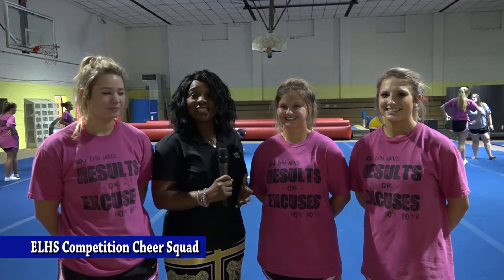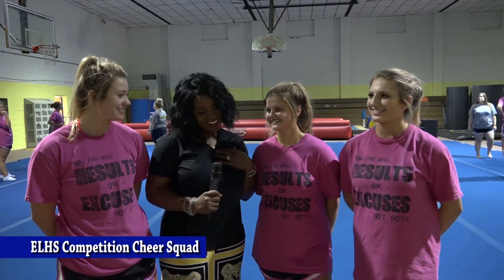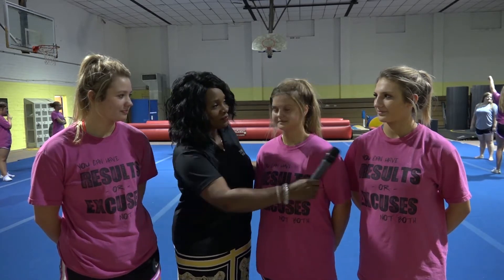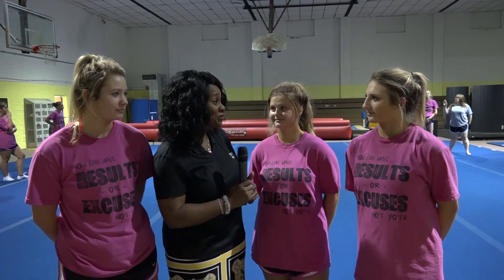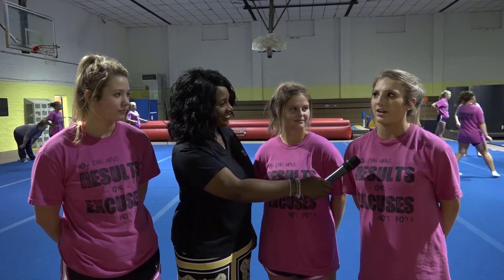We're going to meet these young ladies now, starting with the seniors. Hi, I'm Eddie Mayo and I'm a senior this year. My parents are Nan and Stan Mayo and I've been cheering since eighth grade. I've definitely seen myself improve in confidence — I wasn't that confident coming in as a first-time cheerleader, but now I feel I've stepped up as a leader.